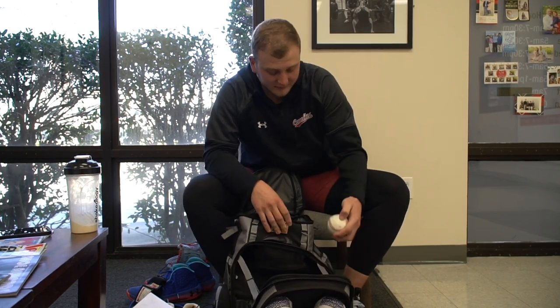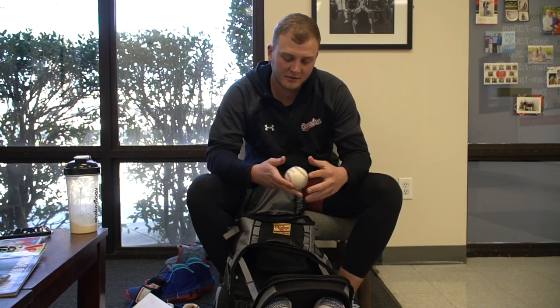I just keep a couple baseballs in here — you never know what conditions you're going to run into. I try to keep four or five baseballs on me at all times.